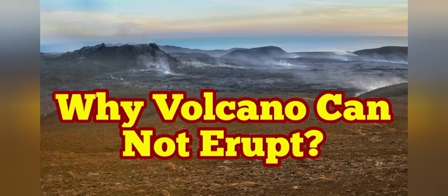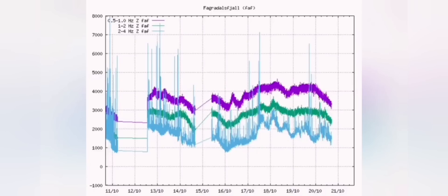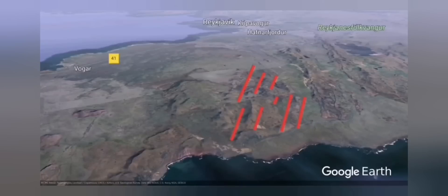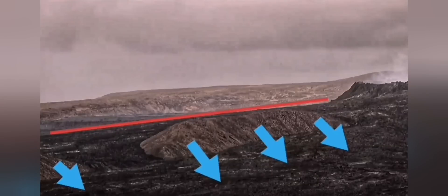Why can the Fagradalsfjall volcano not or will not erupt? It's been a while that the tremors have remained more or less constant. I'll draw a line to show the average tremor level. It means the depth is about five kilometers — that's the thickness of the crust there, so practically nothing comes to the crust. What we have is a downward movement in the Geldingadalir valley, and this downward movement has created the fissure eruptions that we have here.